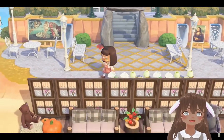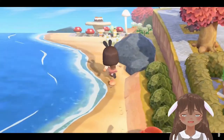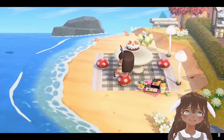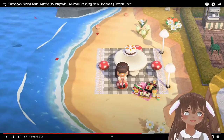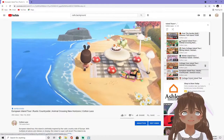This island is by at animal_crossing_kayleen on Instagram. There's a little sitting area that's part of her island design as well. If you want to see more of these islands, you can go watch the full island tours.